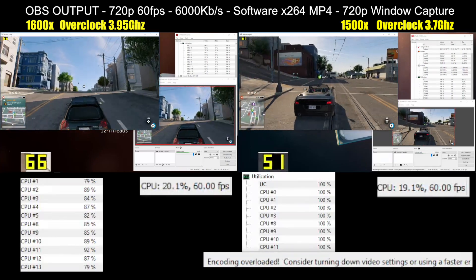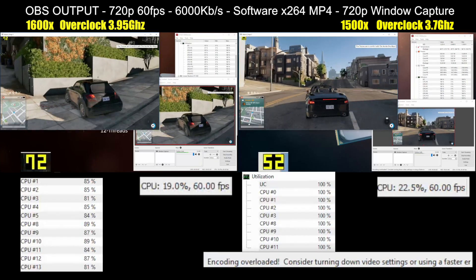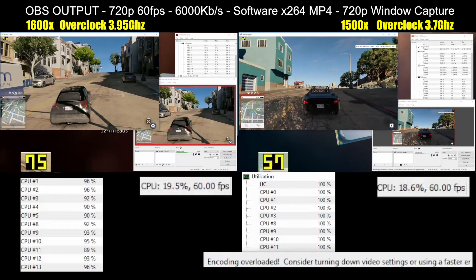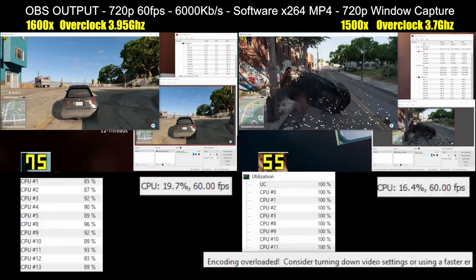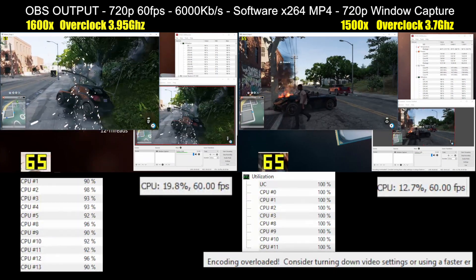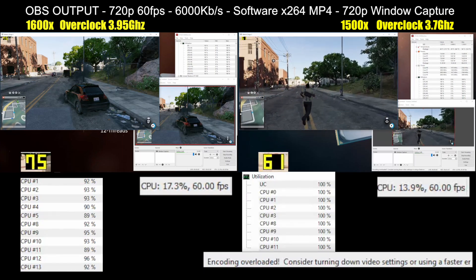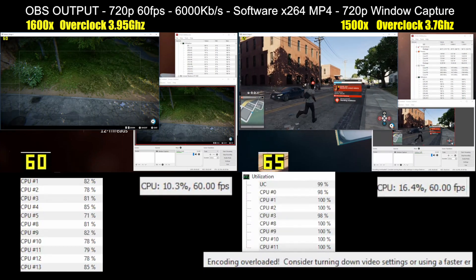I found in my 1600X versus i5 test that the Ryzen chip's multi-threaded nature did what you'd expect and delivers a significantly superior experience under this kind of very aggressive and punishing CPU load. I had expected the 1500X to have a few more dips in the framerate but overall to do a fairly decent job at this task. After all, it has quad cores just like the i5 already used for streaming, but the Ryzen has the advantage of double the thread count.